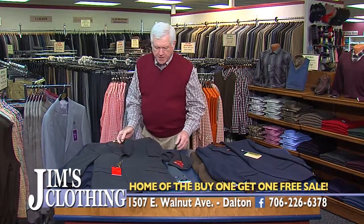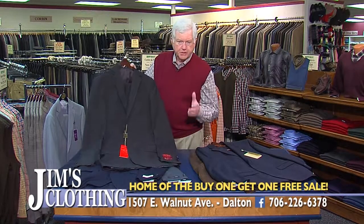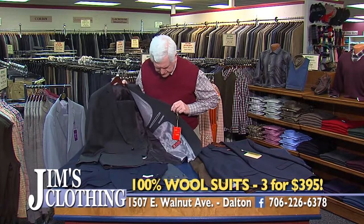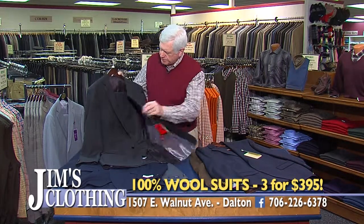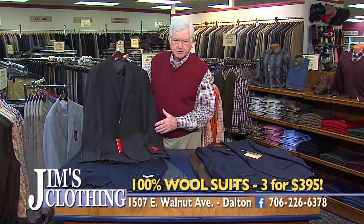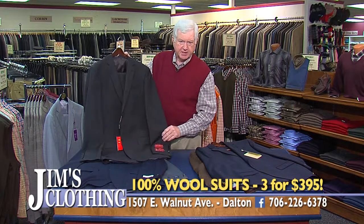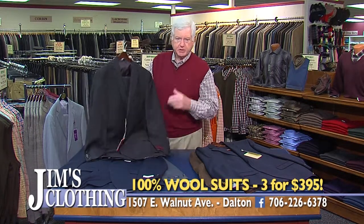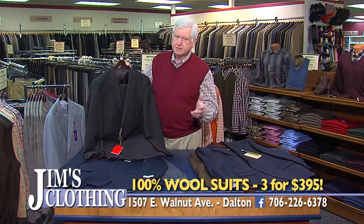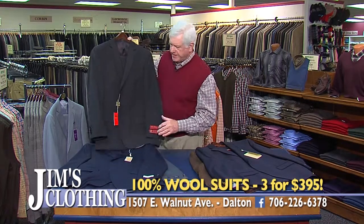Our next group is what we call super value suits. These suits are 100% worsted wool. They've got all the features that some of the big box people talk about — the pig stitch — and it's a nice wool fabric. These suits are three for $395: you buy one, get two free. Not poly suits, but nice wool suits for $395 for three. Nobody has a better value.